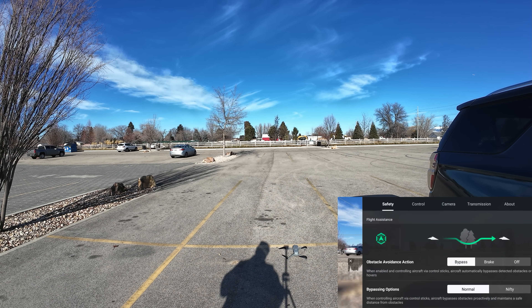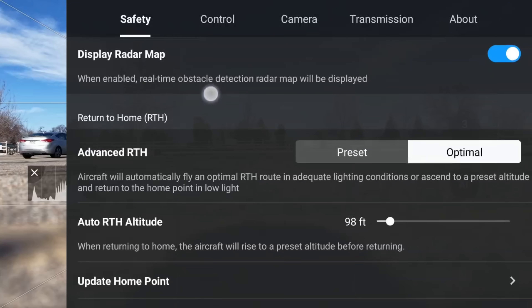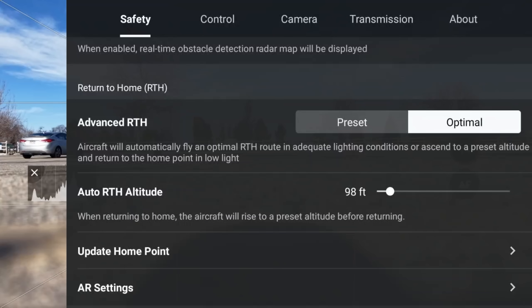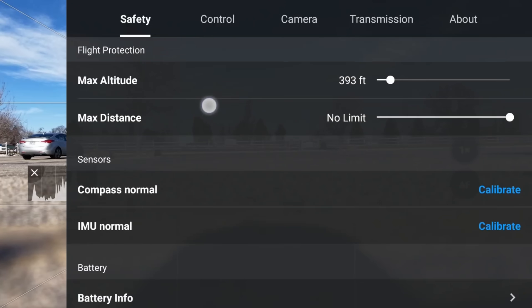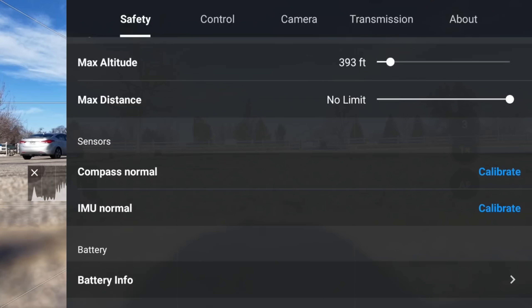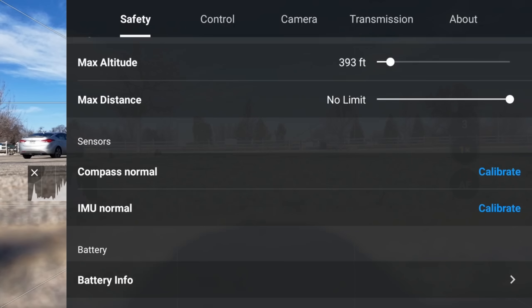Let's go through our safety checklist real quick. We're in bypass mode. Radar map is on. Optimal return to home — this drone will land in that exact same spot, it's amazing. Return to home altitude I have at 98 feet. We're below max legal; max legal is 400 feet and I've got it set at 393. Not asking for any calibrations, either the IMU or the compass. Battery's looking good.